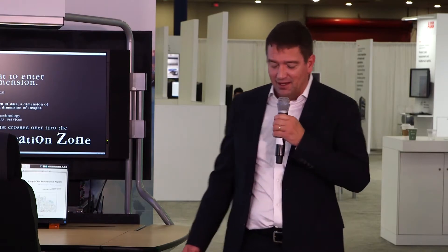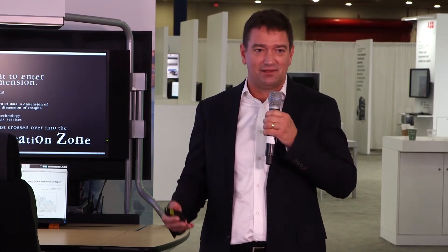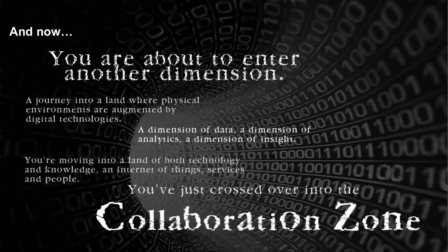I'd like to take you now to another place — a world of data, a world of insights, a world of analytics. It's the Internet of Things, Services and People. We call it the Collaboration Zone. Take a look.